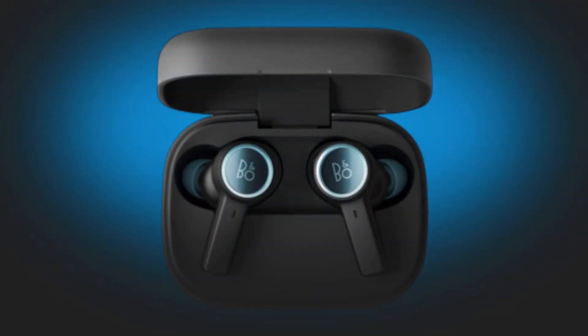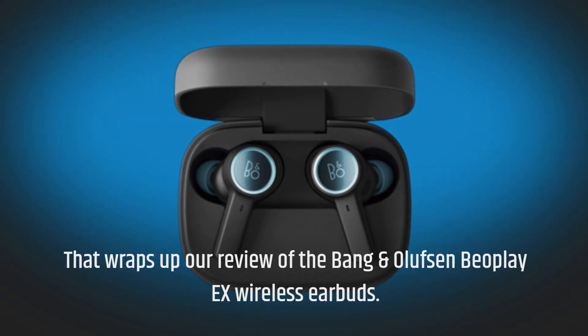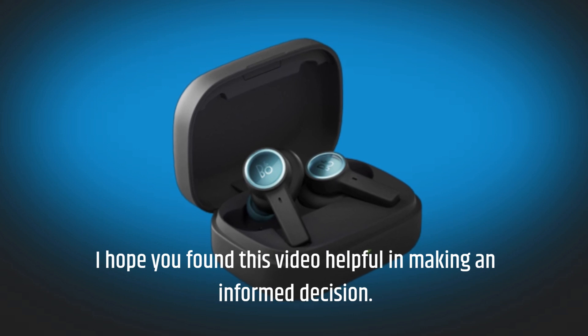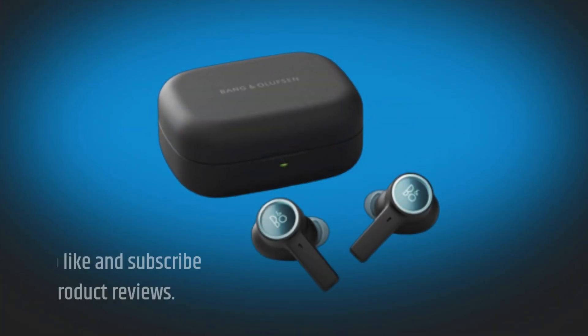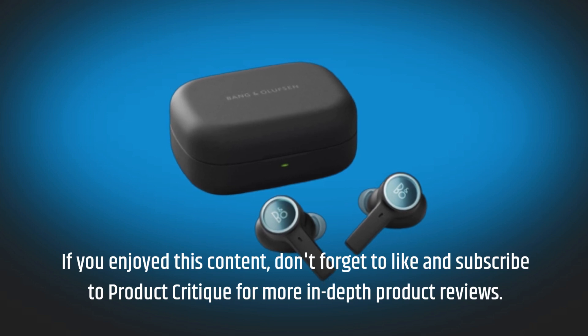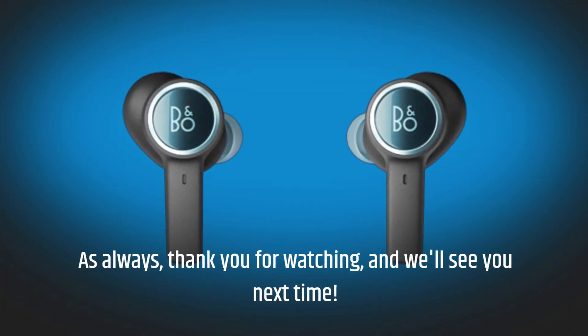That wraps up our review of the Bang & Olufsen Beoplay X wireless earbuds. I hope you found this video helpful in making an informed decision. If you enjoyed this content, don't forget to like and subscribe to Product Critique for more in-depth product reviews. As always, thank you for watching, and we'll see you next time.